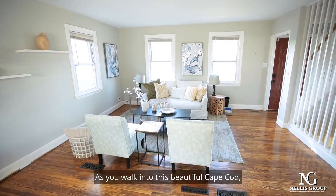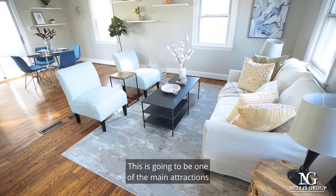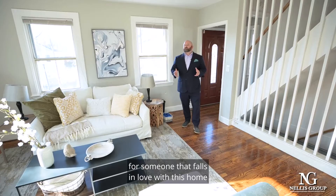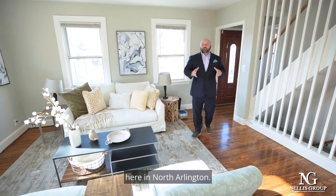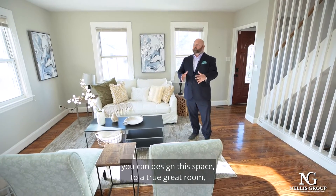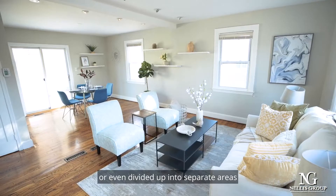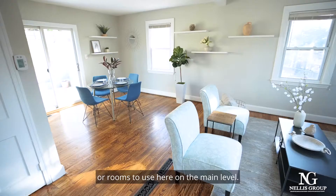As you walk into this beautiful Cape Cod you're going to notice the great room. This is going to be one of the main attractions for someone that falls in love with this home here in North Arlington, and you can see that there are multiple ways you can design this space — as a true great room or even divide it up into separate areas or rooms to use here on the main level.